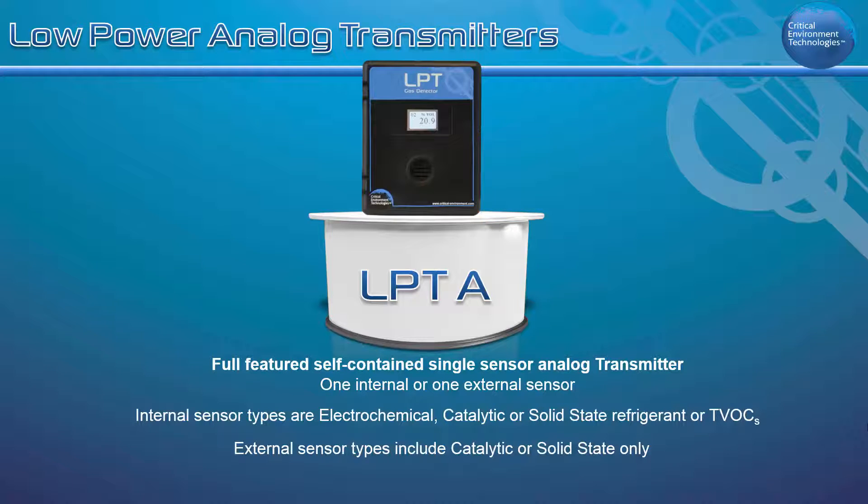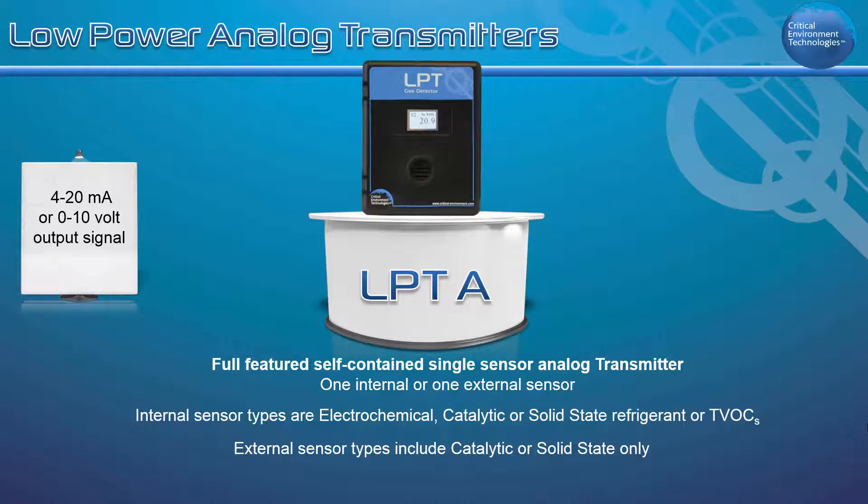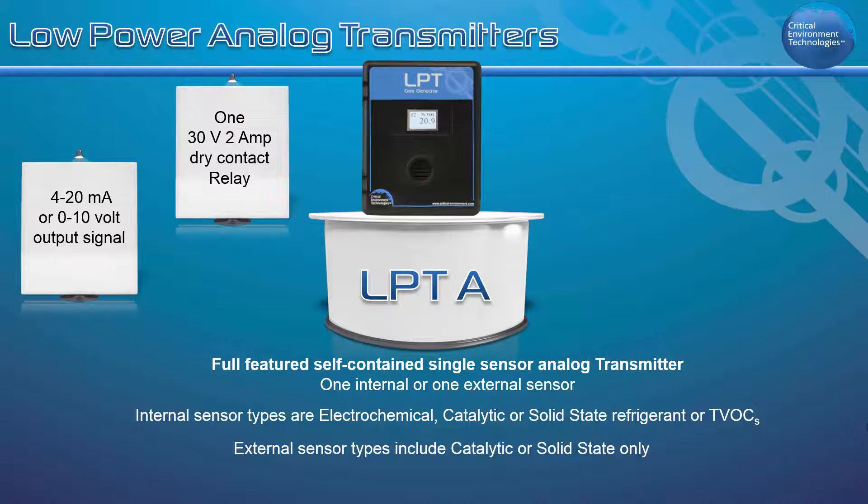Operating as an analog transmitter or as a standalone fixed system, the LPTA has a 4 to 20 milliamp or 0 to 10 VDC analog output and one 30 volt 2 amp dry contact relay.